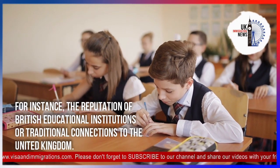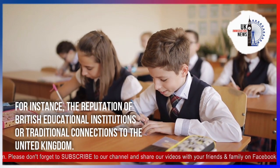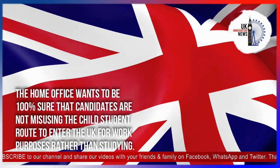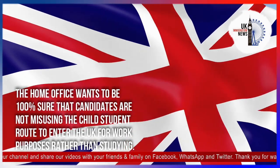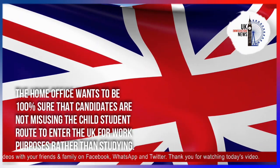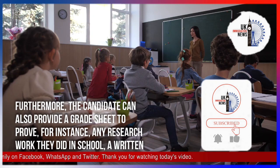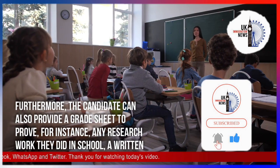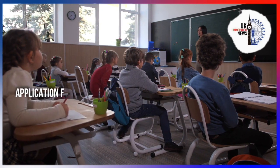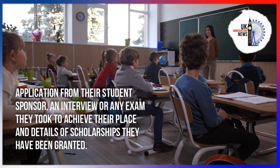For instance, decision makers may consider the reputation of British educational institutions or traditional connections to the United Kingdom. The Home Office wants to be 100% sure that candidates are not misusing the Child Student route to enter the UK for work purposes rather than studying. The candidate can also provide a grade sheet, a written application from their student sponsor, an interview record, any exam they took to achieve their place, or details of scholarships they have been granted.